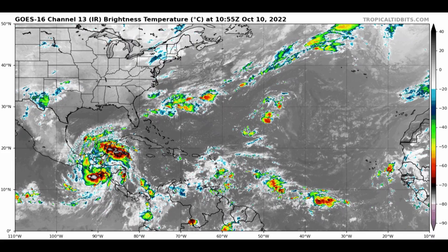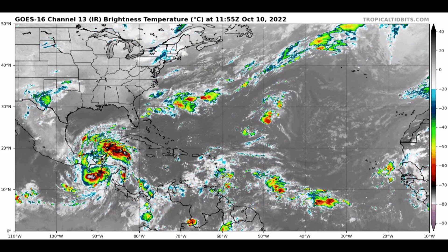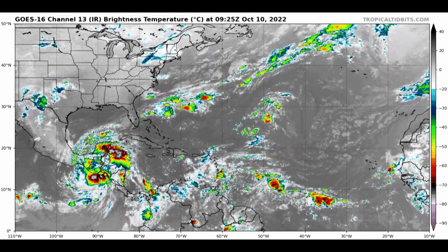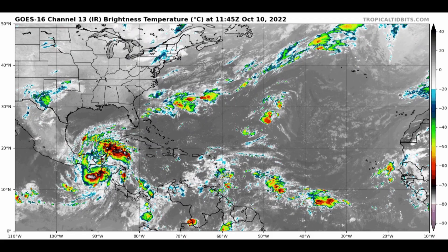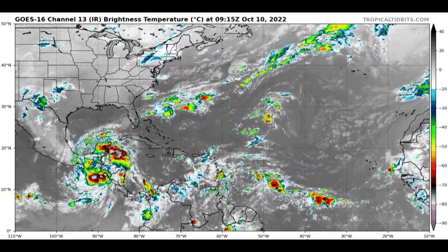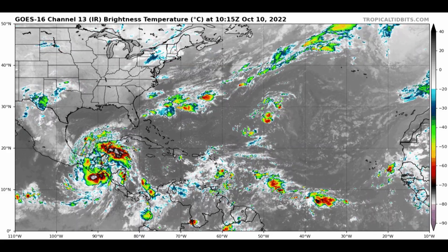Elsewhere, strong upper-level winds and drier air, plus the fact that we're getting later into the month of October here. The first third is just about come and gone, with two-thirds of the month left to go. Things should start to wind down overall. Hurricane season's not over, but we certainly don't have anything out there to be too concerned with outside of the area that we will be watching near Central America.